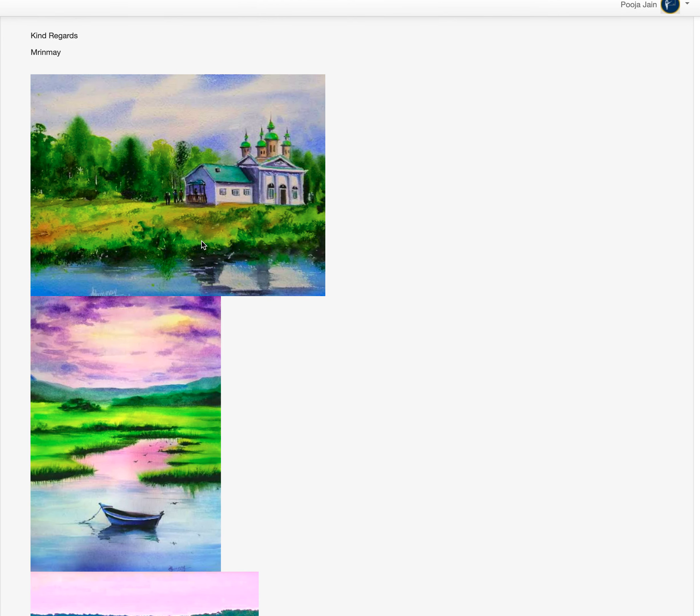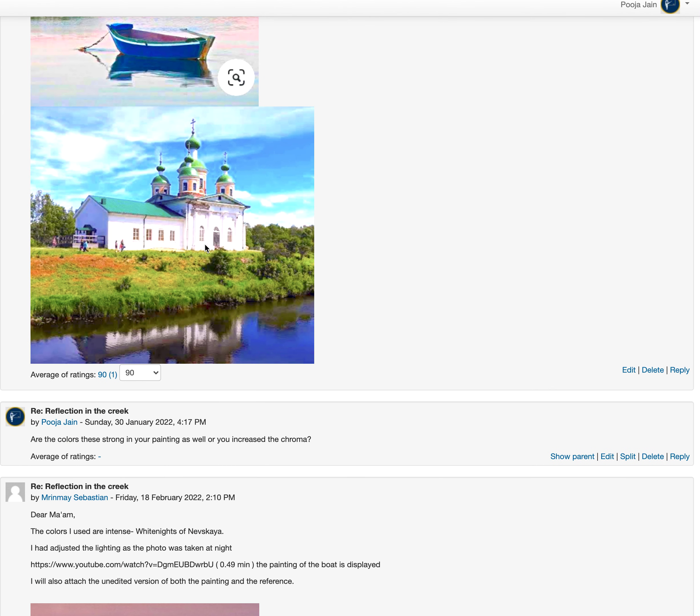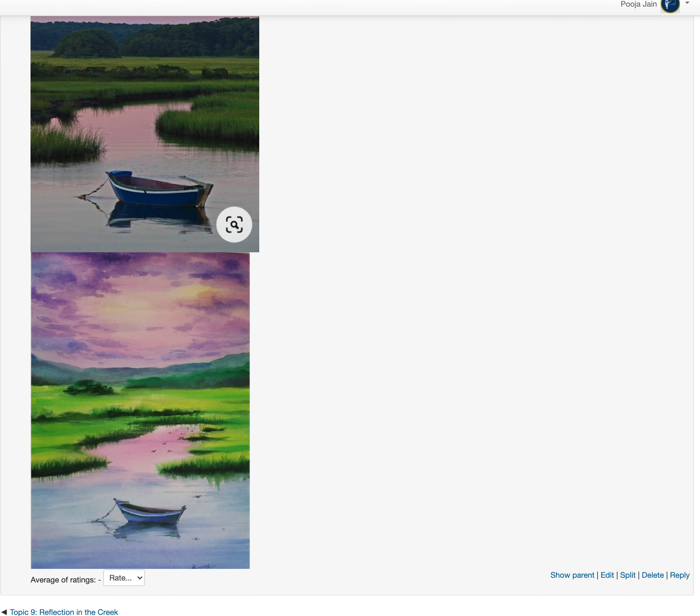Technique-wise it's good — you have used really bright colors, which is fine too. Overall, excellent work.